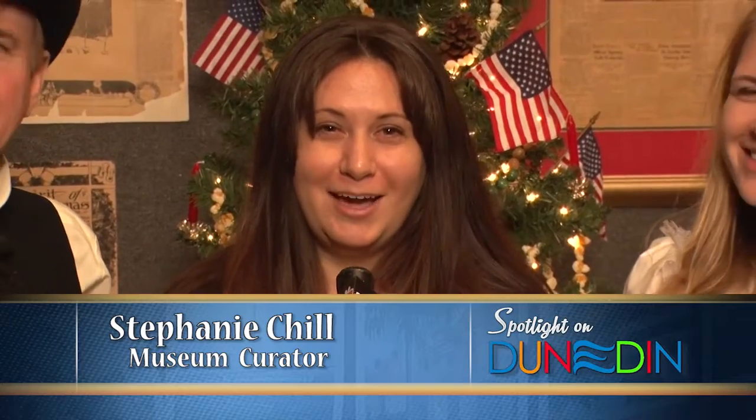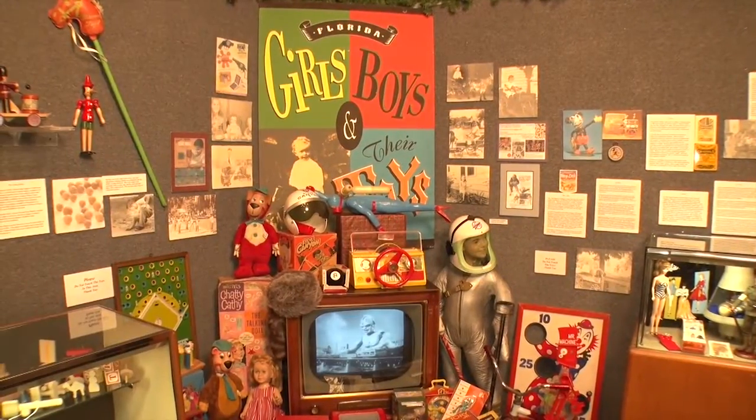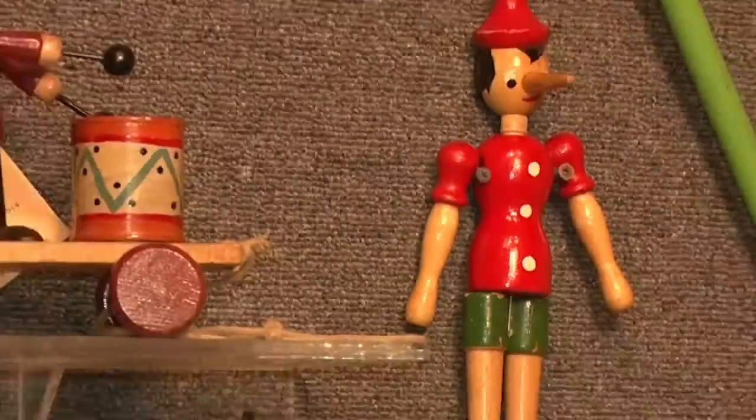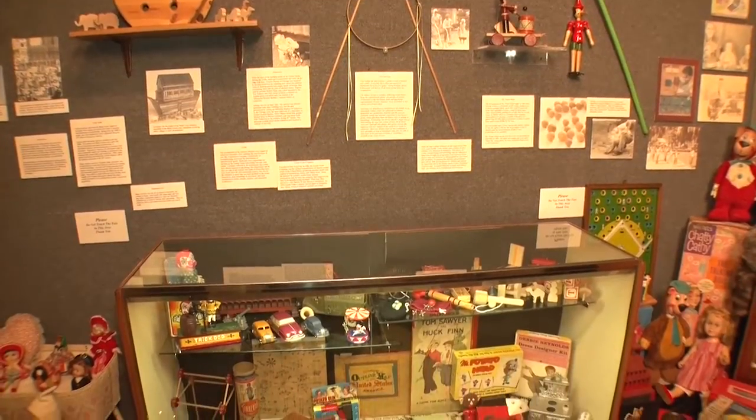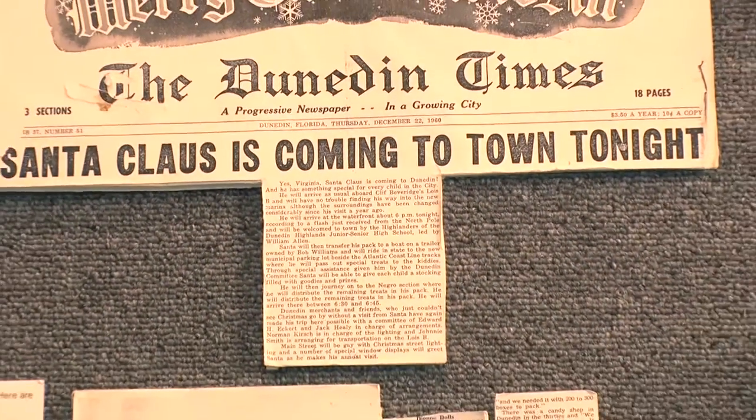The holiday exhibit is open now until January 15th. Please stop by and check out toys from the 20th century, early 1900s spanning up through the 60s and 70s. We also have a new case dedicated to the history of the Dunedin Parade.